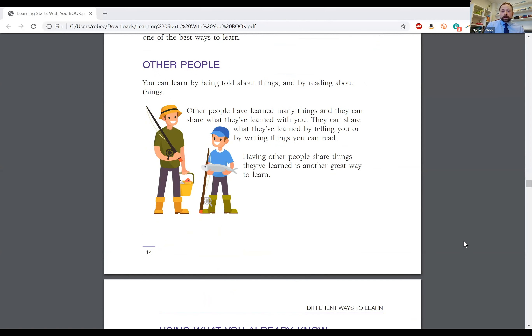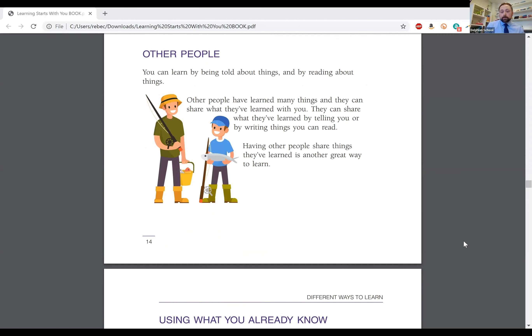The next section is called Other People. You can learn by being told about things and by reading about things. Other people have learned many things and they can share what they've learned with you — by telling you or by writing things you can read. Having other people share things they've learned is another great way to learn. For this next activity, make a list of five things you have learned from other people, either by them telling you or by reading what they wrote. Go ahead and type those answers in.